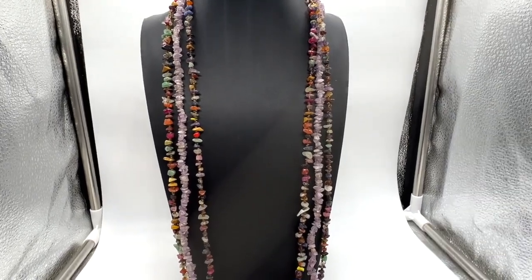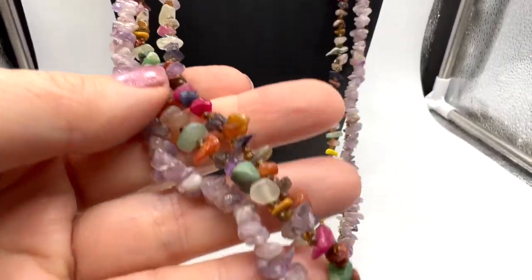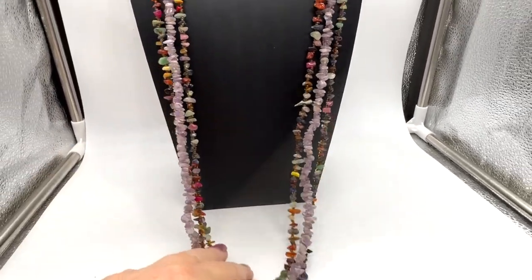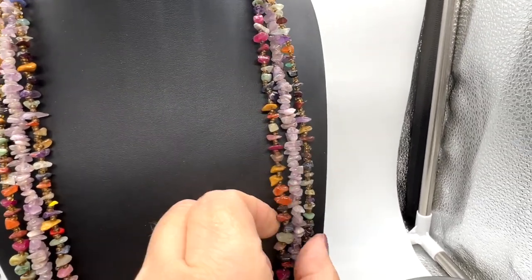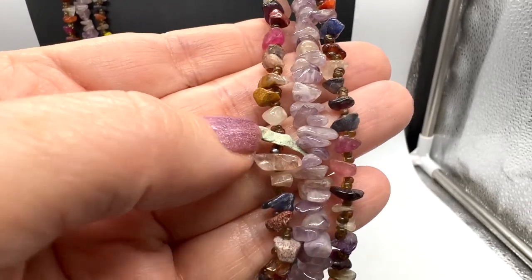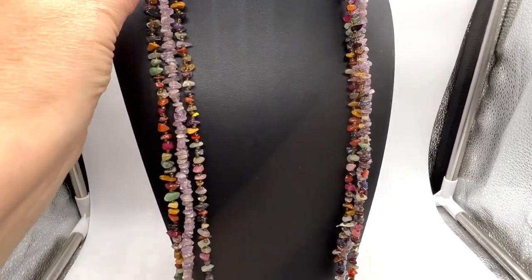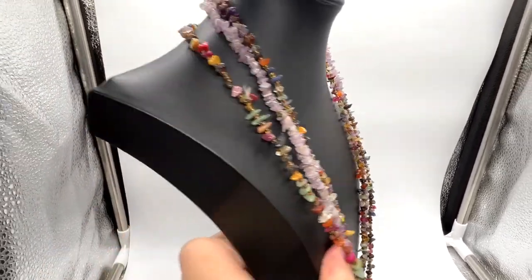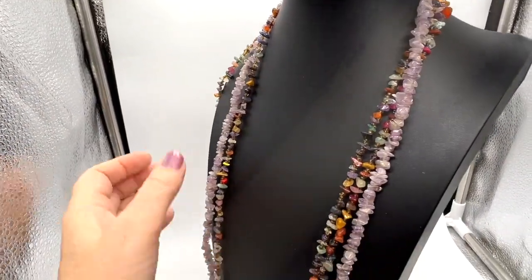I'm going to sell all three of these necklaces together. Such beautiful colors. There is about a 16 inch drop, so these are nice and long. All kinds of different stones. How pretty. There's no toggle or catch of any kind — no hardware.